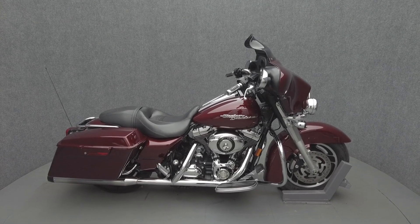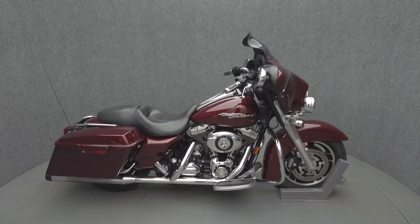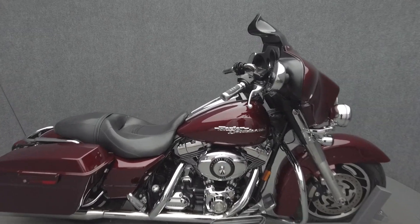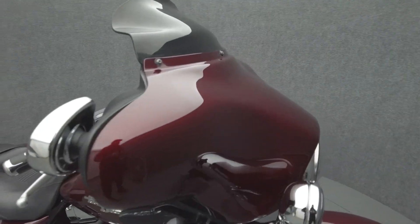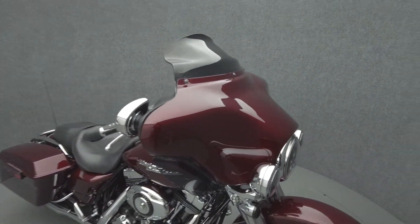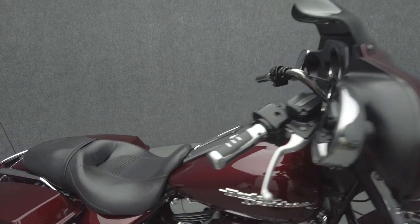Hey everyone, this is Keegan from National Power Sports. This 2008 Harley-Davidson Street Glide with 42,954 miles runs well. It comes equipped with traction control and a multifunction two-speaker audio system.